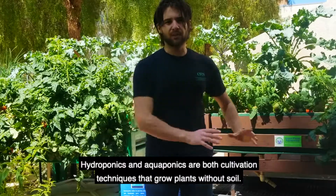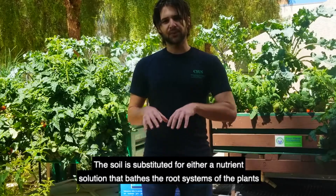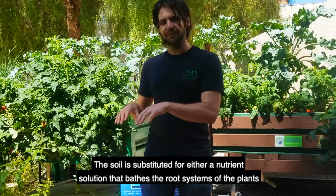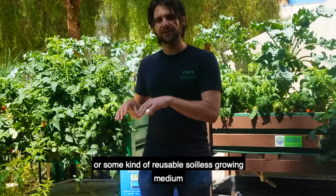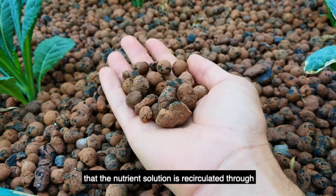Hydroponics and aquaponics are both cultivation techniques that grow plants without soil. The soil is substituted for either a nutrient solution that bathes the root systems of the plants, or some kind of reusable soilless growing medium that the nutrient solution is recirculated through.